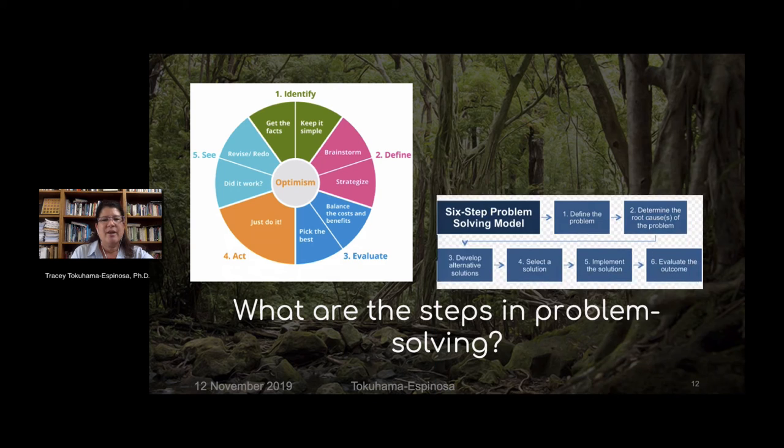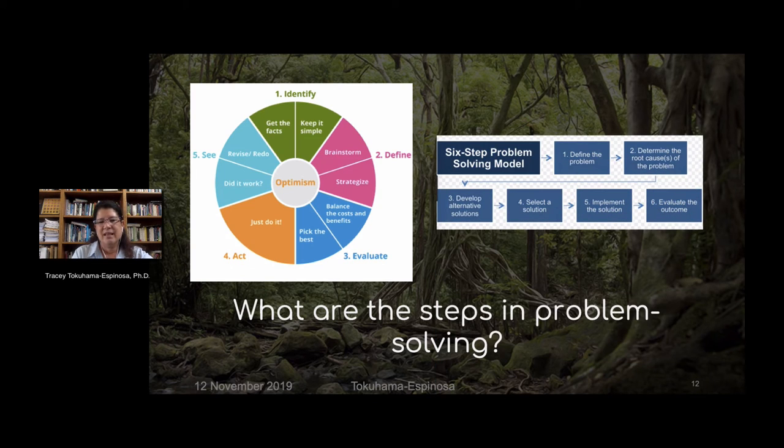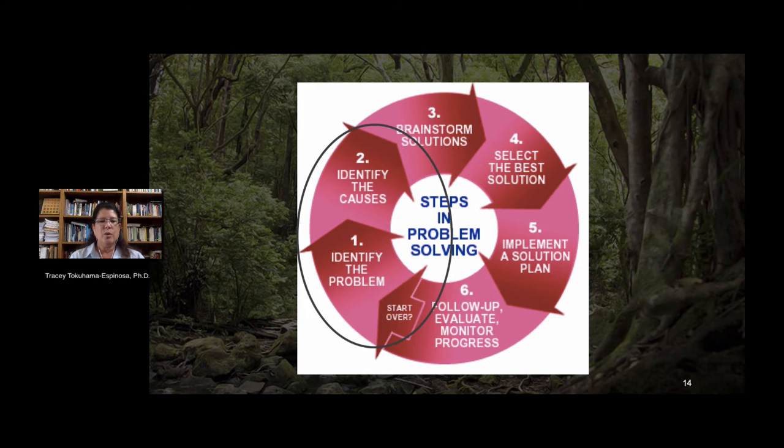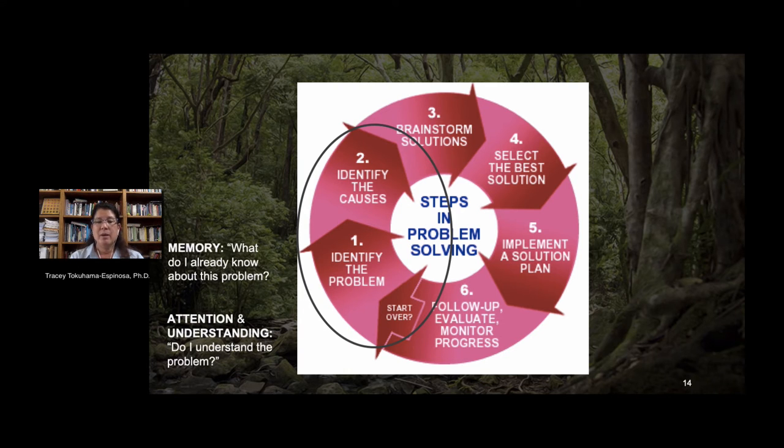Other models talk about finding problems, evaluating, acting, and seeing, or developing alternative solutions. All of these have similar elements. One model is particularly good because it incorporates most of the elements from all the prior models, and what's useful is that we can use it to see what's going on in the brain. When we're identifying the problem and its causes, we're using key systems of attention and memory.